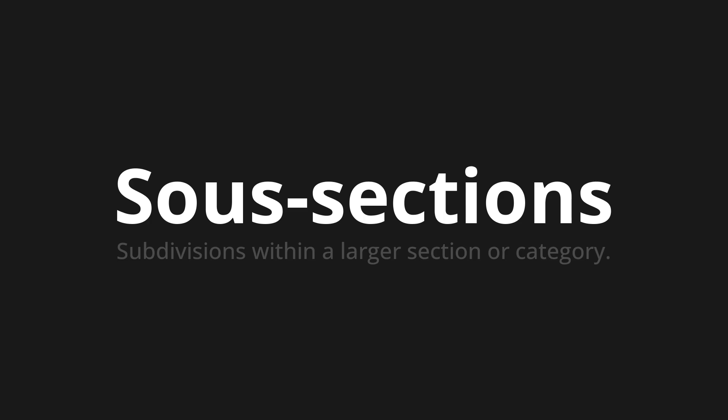One more time. Sous-section. Sous-section. Thank you for joining us on this adventure in pronunciation.